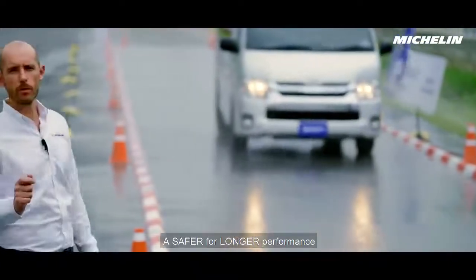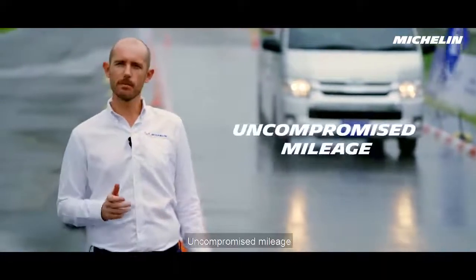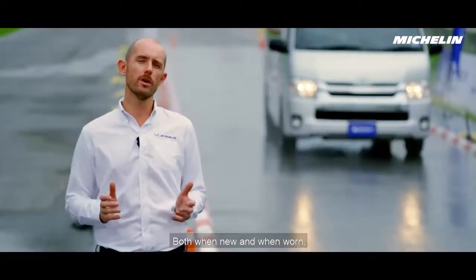A safer-for-longer performance is what Michelin is delivering with the all-new Agilis 3. Uncompromised mileage, market-leading braking and handling performance, both when new and when worn.